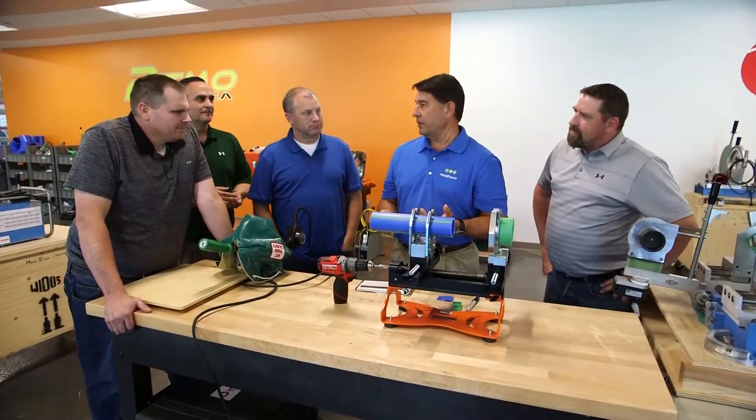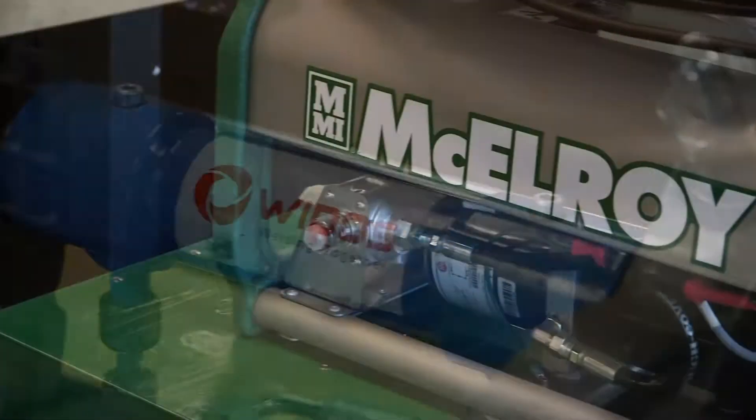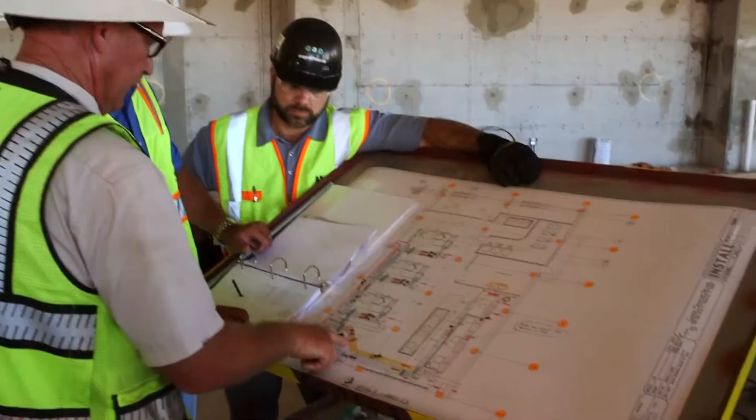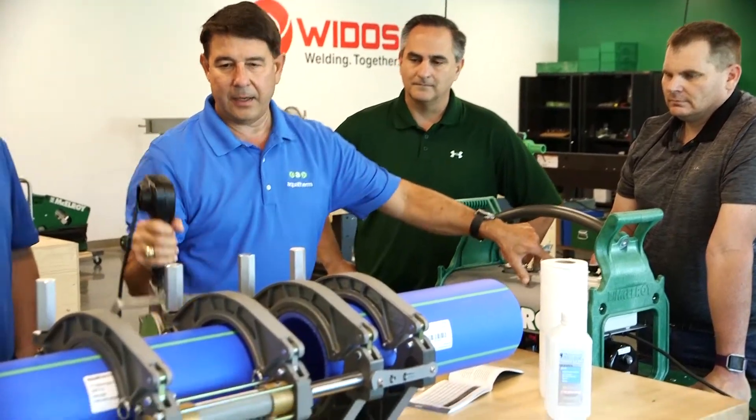Our goal is to provide training on whatever you may need — from training to select the right mix of tools and the right type of tool for the project, to training that helps you get from the classroom before the job starts to the job site, training on the job site, and training midstream of the job. It's what we do every day, and it's what we do very well.